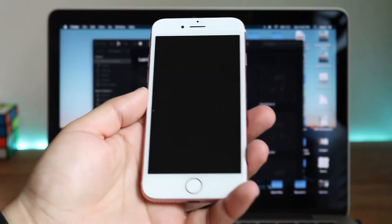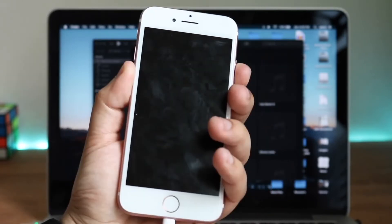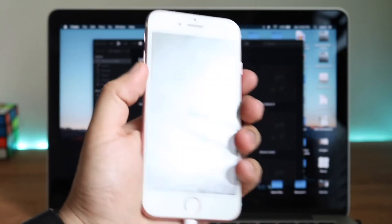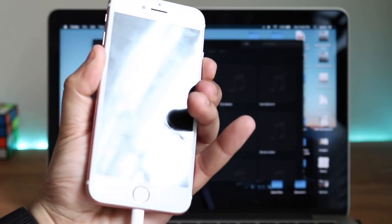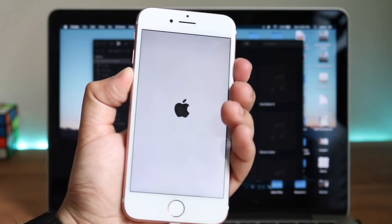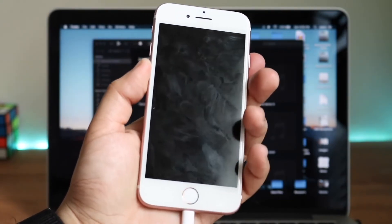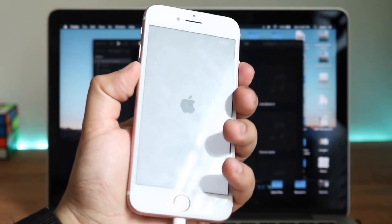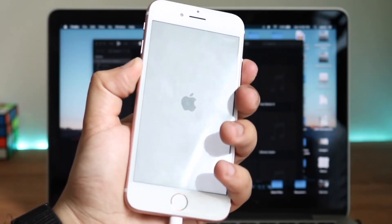Now if you don't care about the data, the next method is what I'd recommend. This way can fix the Apple logo boot loop, but it's going to delete everything off your phone and make it like a brand new device. If you have a backup, great. If you don't, this is not going to preserve any data, but it's going to get your phone functional — unless there's a major logic board issue with your device.